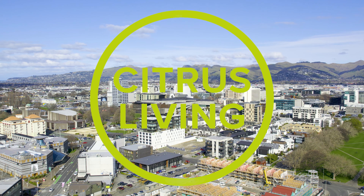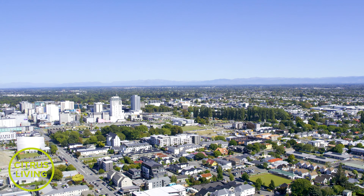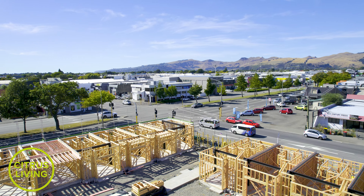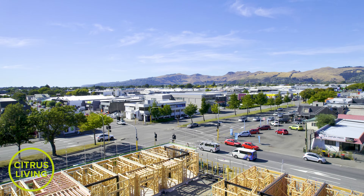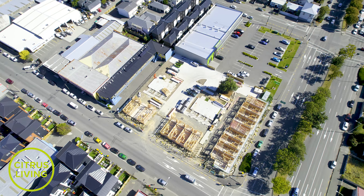Discover an exceptional standard of living with the latest exclusive collection of two and three bedroom freehold townhomes delivered by Citrus Living. Fitzmuse showcases high quality craftsmanship in a central location.